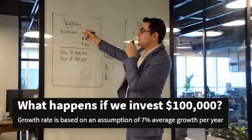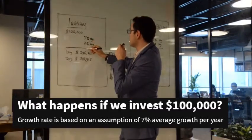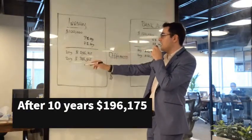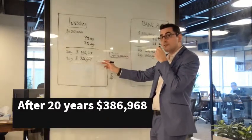So when you invest the same $100,000 with an example of 7% growth rate annually, after seven years that amount will accumulate to $169,000 plus some extra, and after 20 years to $368,000 plus some extra.